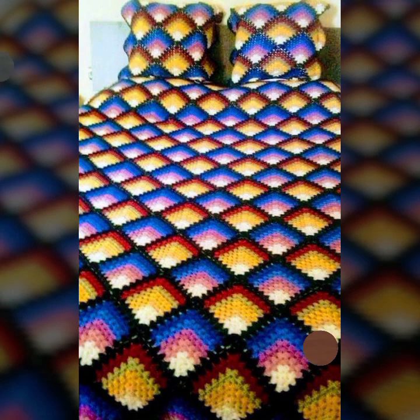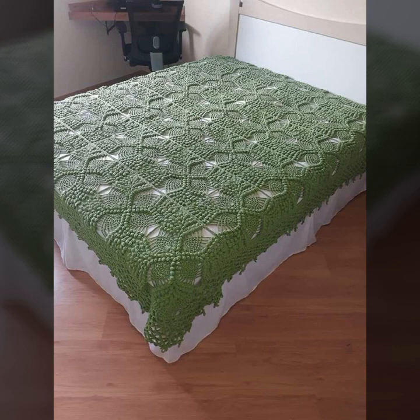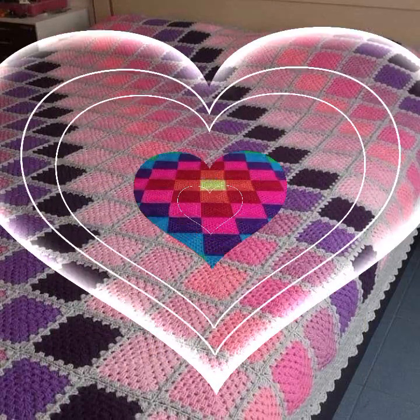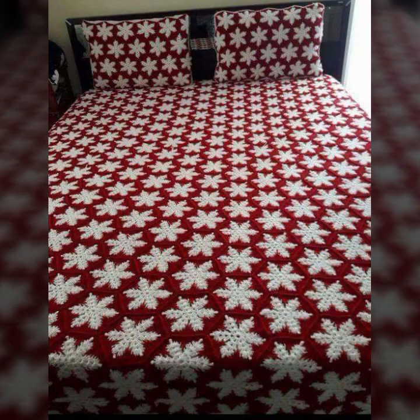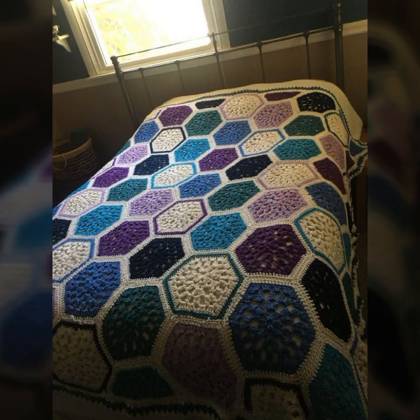Friends, I always try to bring useful videos and useful content for you. So please don't forget to like my video, don't forget to share my video, and also give feedback in the comment section about my collection — how you liked the designs of these beautiful and trendy crochet bed sheets.